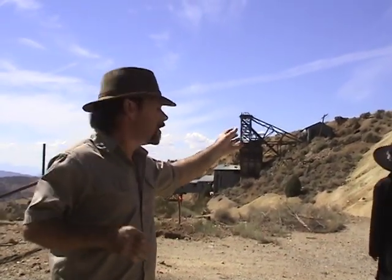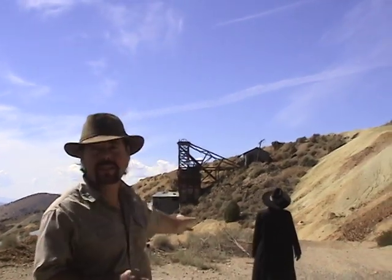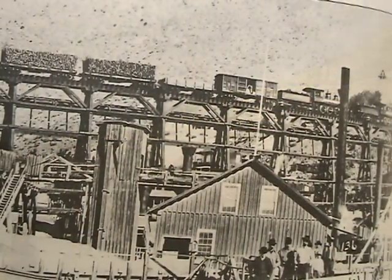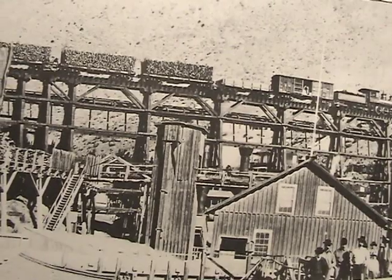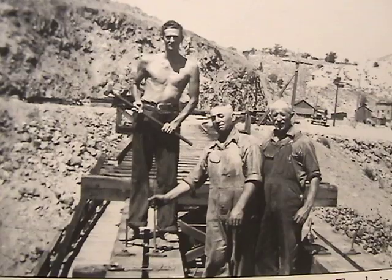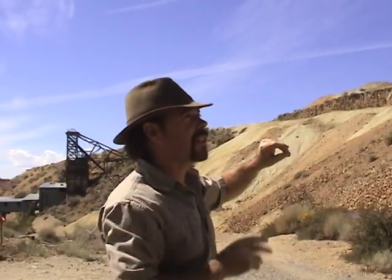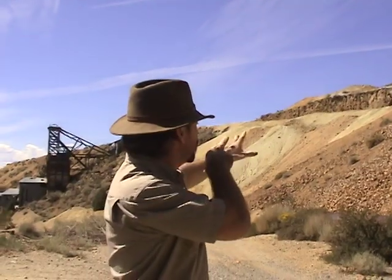Behind me is the Crown Point Mine, and it produced millions of dollars in gold and silver as well. Over here it might look like a big pile of dirt, but that's actually where the Crown Point Trestle used to sit — a huge trestle. They tore it out back in the 30s for the lumber. Then in the 80s, a mining company came in and strip mined back behind here, using this big valley — this gorge — to backfill all the dirt from the mine. At one time it was a beautiful sight to see, but it's been gone since the 30s.